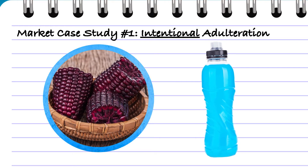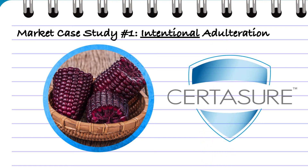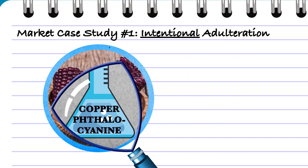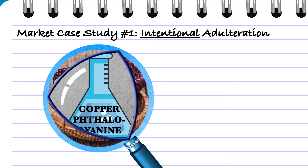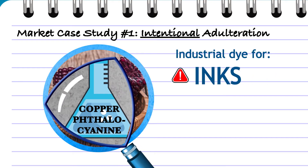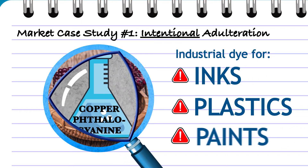Still uncertain, they sent the source to Sentient for deeper analysis through the CertAssure program, which revealed striking results. The purple corn color was in fact not purple corn at all, but an industrial blue dye typically used in inks, plastics, and paints.